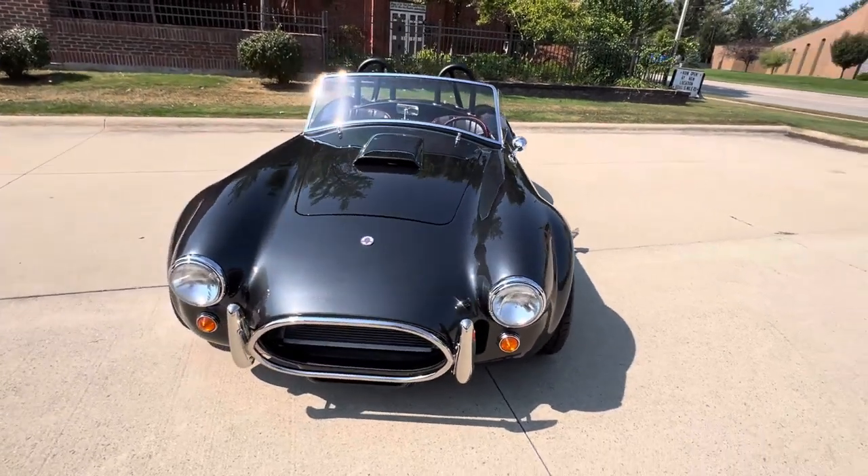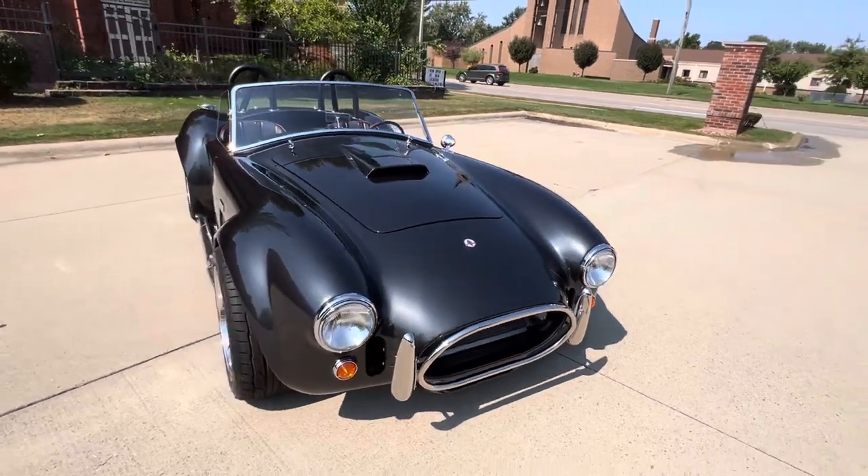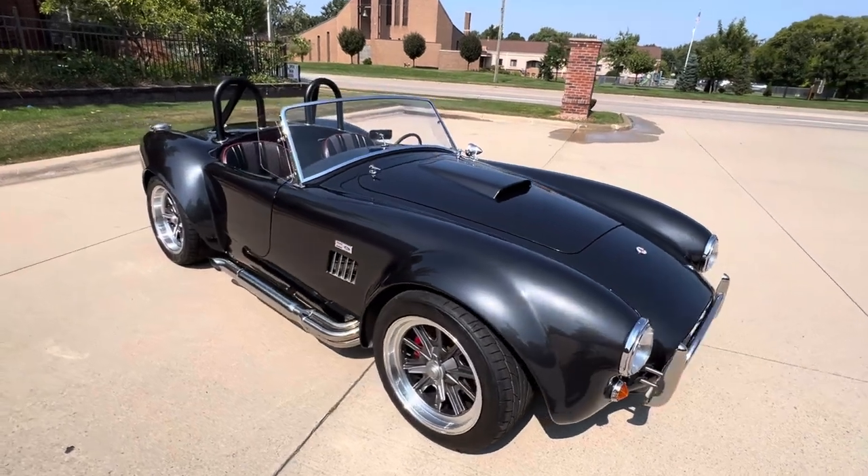Got 1,457 miles on it. Beautiful car, gunmetal, black interior, dual bar in it. Beautiful car throughout. I've got all the books and records to go with the car.